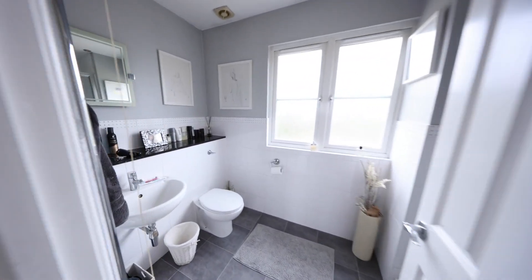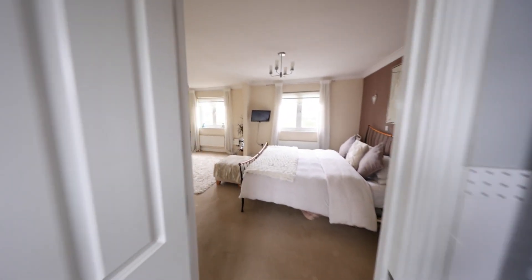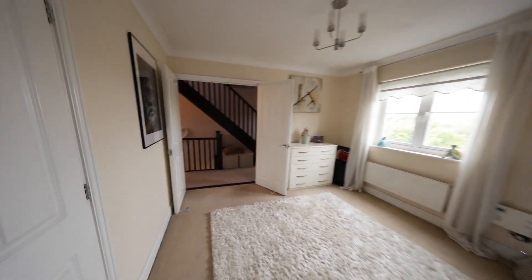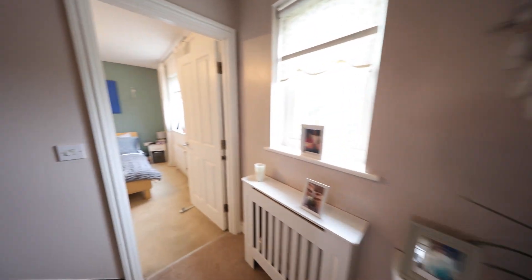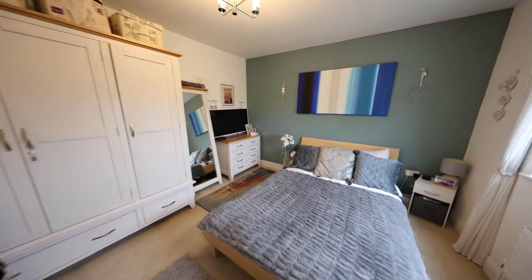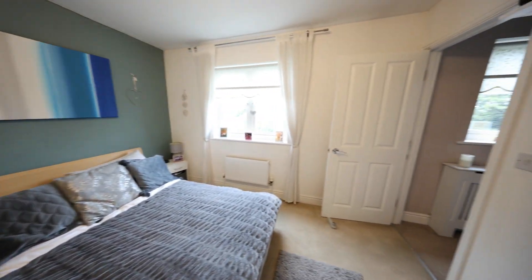The master is kitted with an ensuite featuring a hand wash basin, low-flush WC, and shower cubicle — really impressive in terms of size and space, something you don't get in every home. Then just across we've got the third bedroom, similar to the first — a very good size with double-glazed windows towards the front.